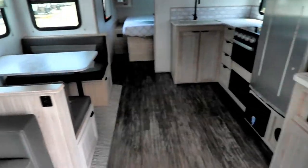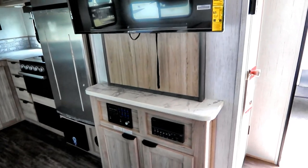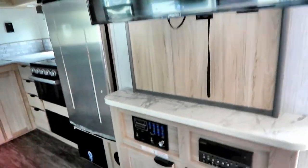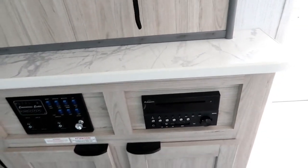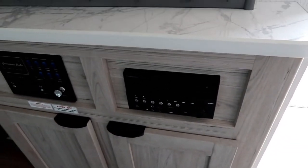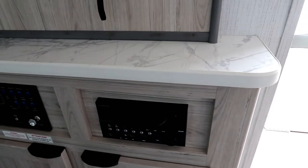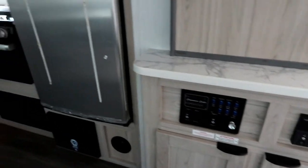The cabinets are screwed and glued for a stronger build. Behind the TV there's LED lighting, and all controls are in a nice easy spot. The radio is actually a Bluetooth DVD player, so you already have your DVD for the TV, and it's Bluetooth so you can sit outside, turn on the outside speakers, and listen to your music while you kick back.